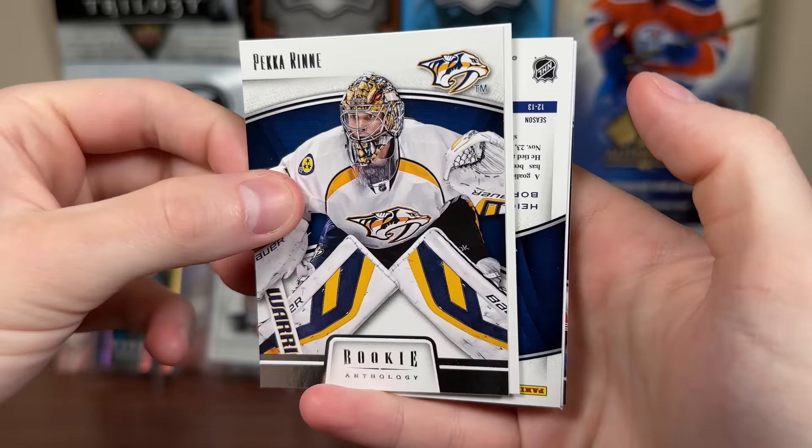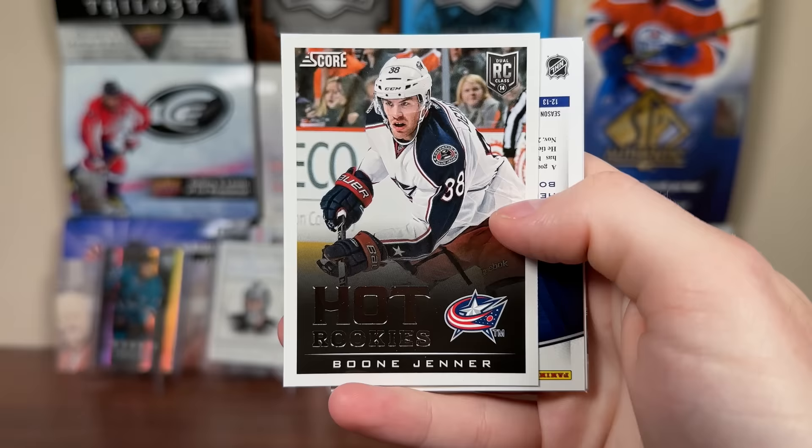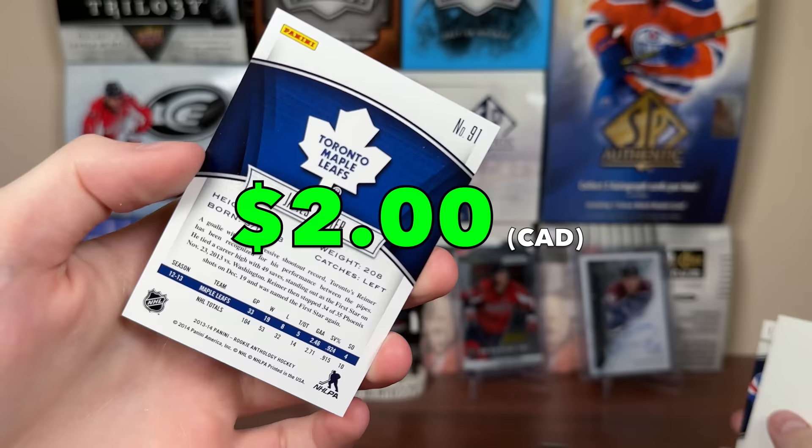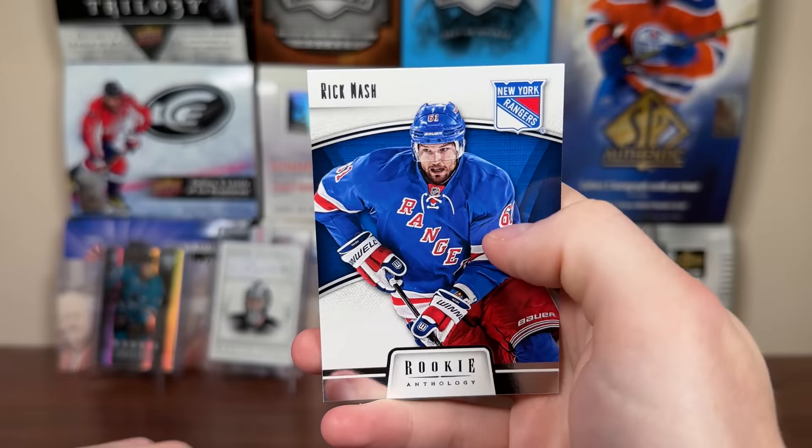But let's continue on - Elias Lindholm auto here, we're going to get multiple autos in here. But Backstrom - this product was loaded. There's Pekka Rene. There's another hot rookies update - Boone Jenner, captain of the Jackets, good player there. James Reimer - oh, we got a gold parallel! 47 of 100 for Reimer. There's James Reimer and a Rick Nash base.